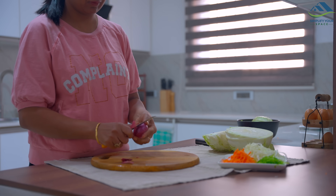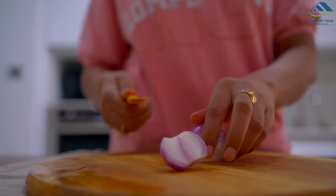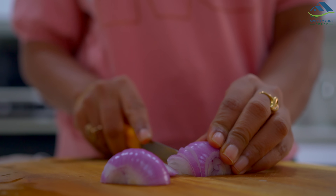Vegetable juliennes are ready, so let's prepare an egg roll for myself.